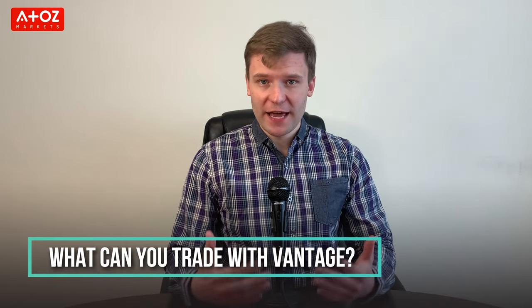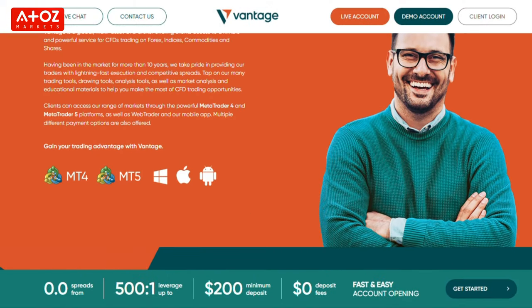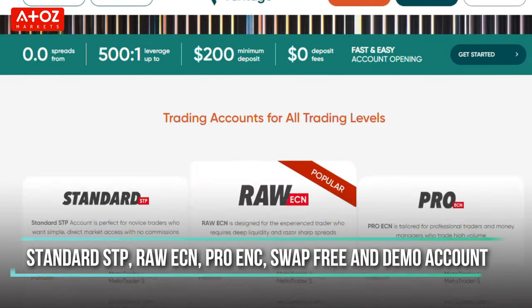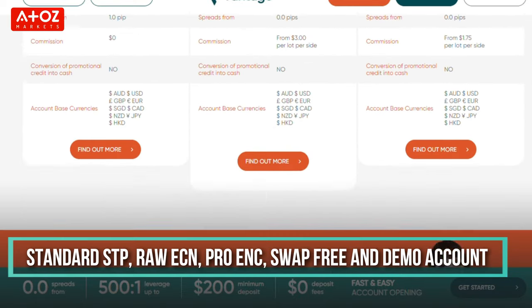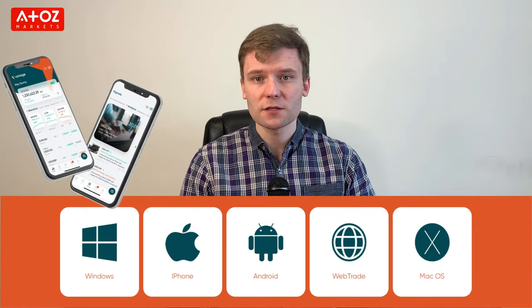What can you trade with Vantage? Vantage offers Forex, Indexes, Precious Metals, Soft Commodities, Energy, and Share CFDs. They have different types of accounts: Standard STP, Raw ECN, Pro ECN, Swap Free, and Demo Account. They offer leverage from 1:20 to 1:500. They have a proprietary web-based platform named ProTrader, as well as the industry standard MT4 and MT5 trading platforms for mobile, desktop, and web browser. They also have a proprietary mobile app named Vantage App.